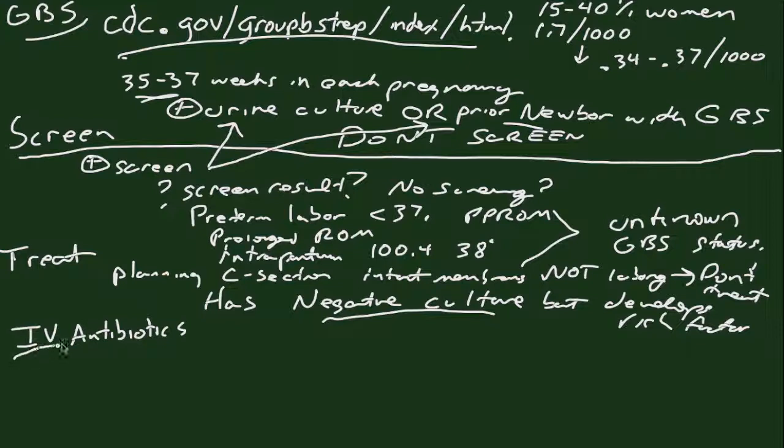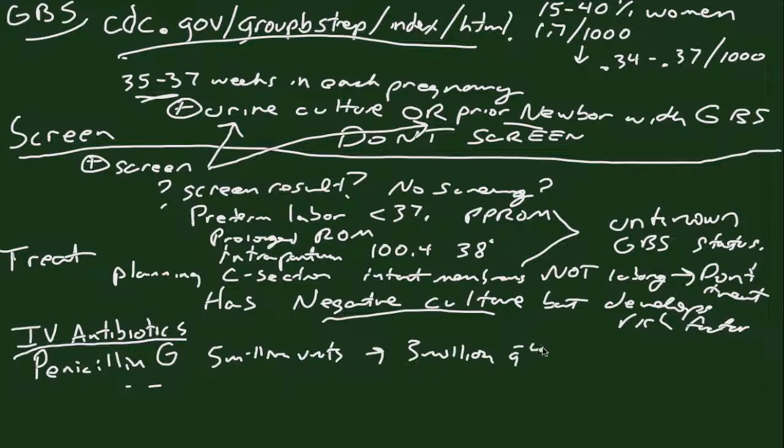The mainstay of therapy is IV antibiotics. Some people have done research using vaginal chlorhexidine douches or other topical antibiotics — those have shown some promise in reducing colony counts in the vagina, but no one has ever proven that you can prevent disease in the newborn this way. So IV antibiotics are our primary treatment, and primarily it's going to be Penicillin G. This is the one we rely on in most cases. The dose is 5 million units initially, and then 3 million units every four hours until delivery. Some people will use ampicillin as an alternative.